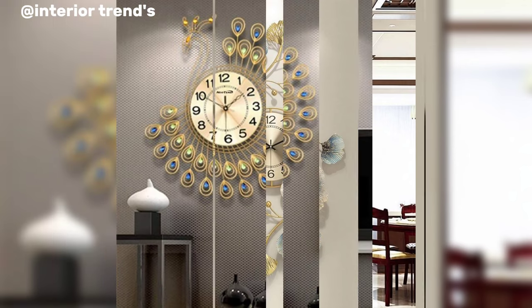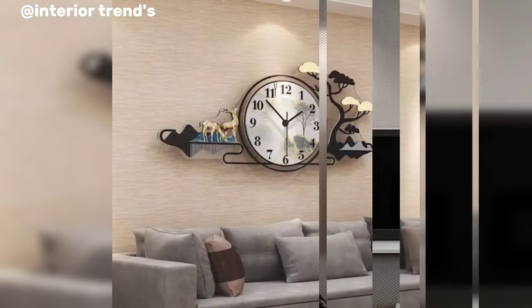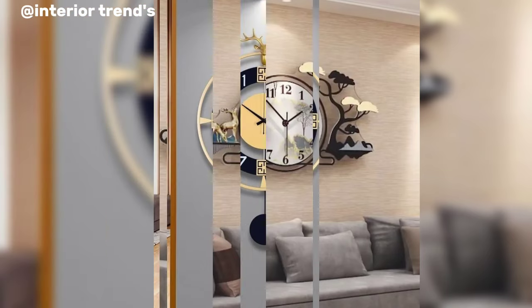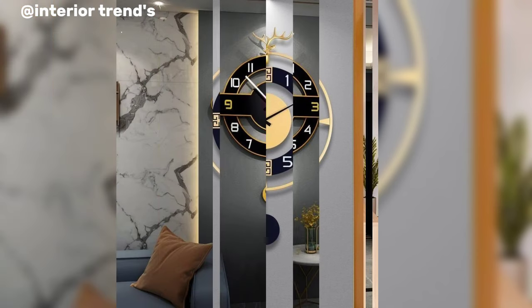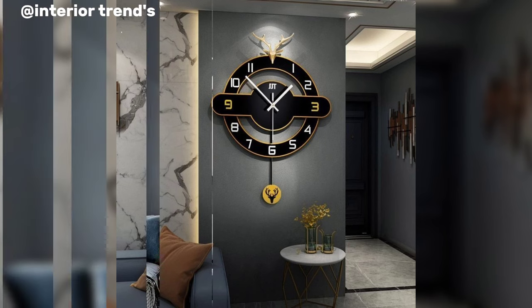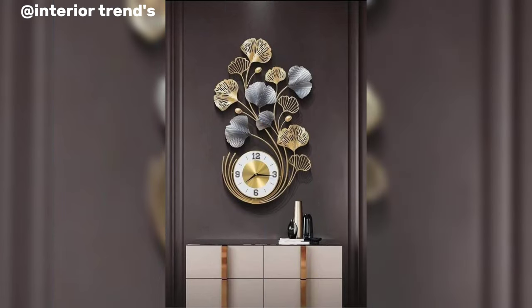Consider a whimsical and playful wall clock for a child's room. A clock shaped like a hot air balloon with colorful numerals and animated characters as clock hands could make learning to tell time an enjoyable experience. Incorporating glow-in-the-dark elements adds a magical touch, making the clock a source of wonder during bedtime.